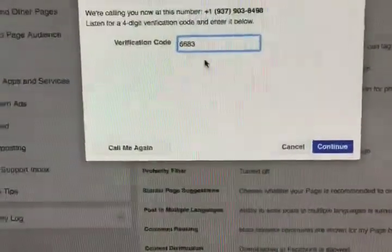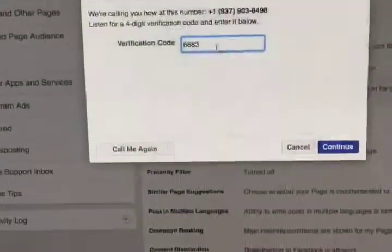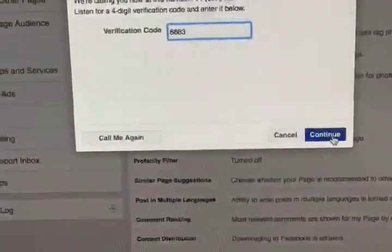Facebook called with the code and then he texted me the code. I entered it. Now I'm going to click Continue.